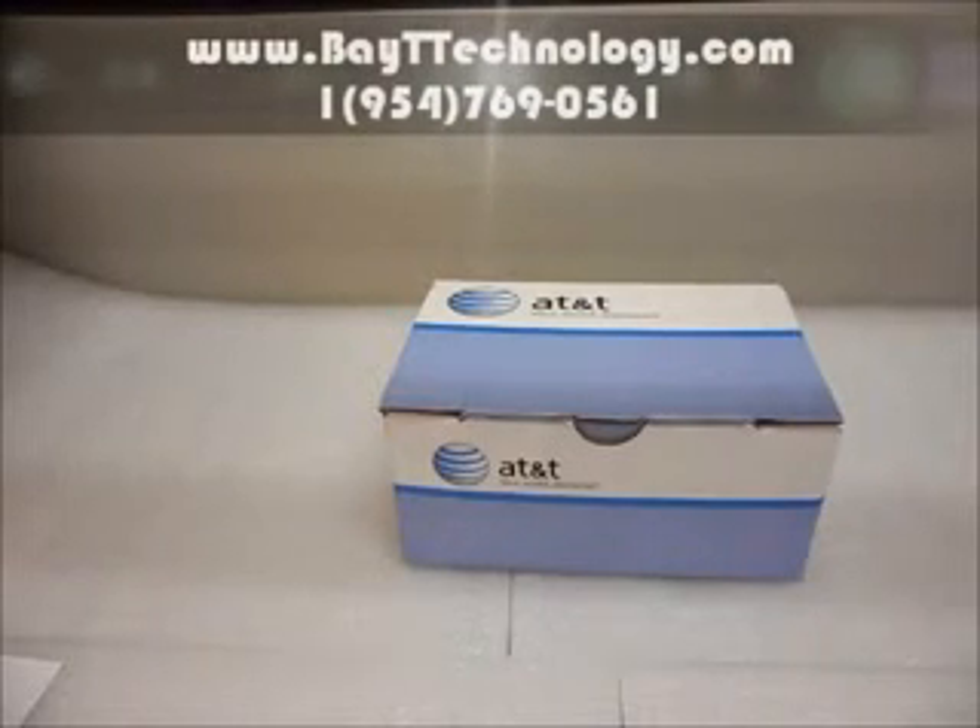Hey, Bait Technology is here and I am here to show you our new phone which is currently on sale as of now. Rush to check www.baittechnology.com to get great discounts on Samsung phones.